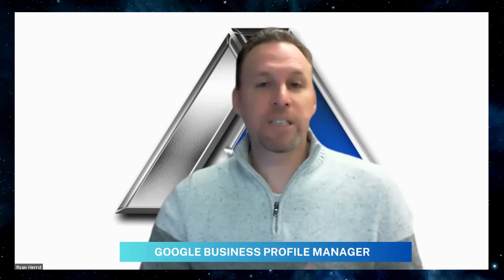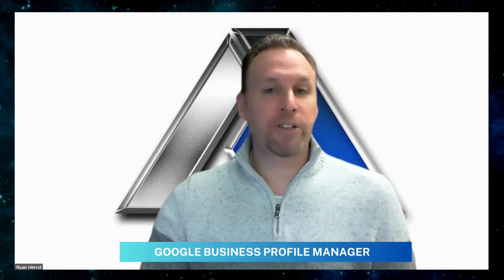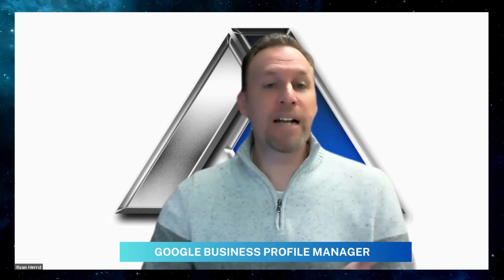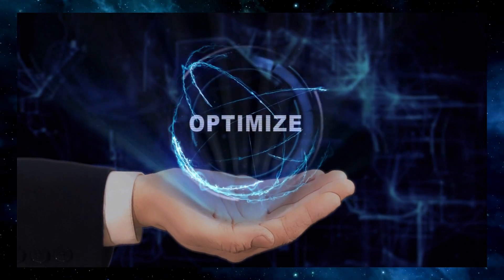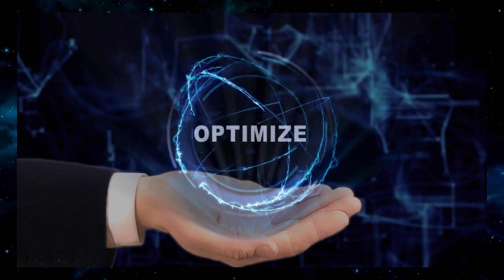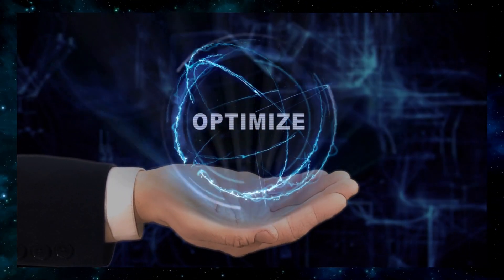So what is Google Business Profile Manager and why is it essential for your business? The Google Business Profile Manager is a free tool provided by Google that allows businesses to manage their online presence across Google, including search and maps.